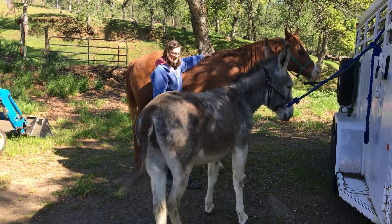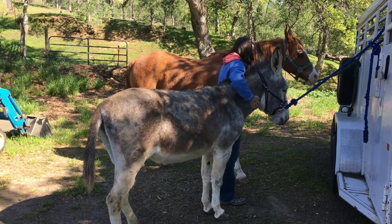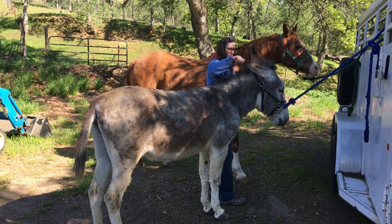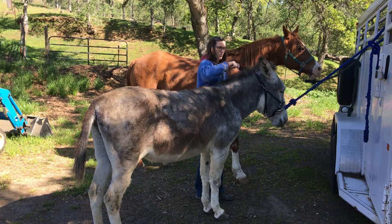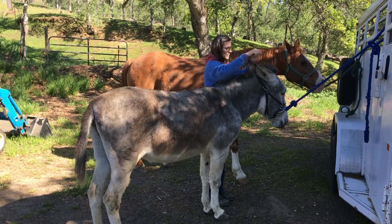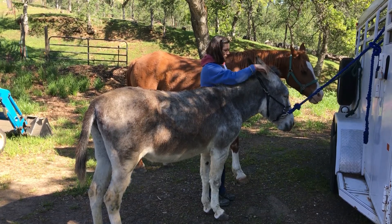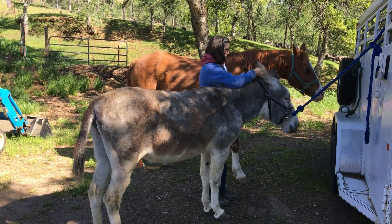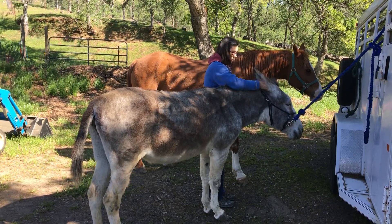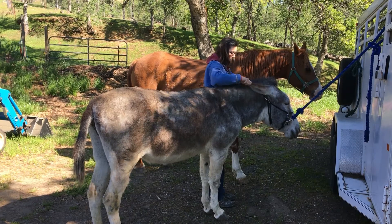He and his donkey companion are absolutely the best of buds and pretty inseparable at this point. As you can see, there's a big difference between a donkey and a horse. Lacy's got super long ears and they are so soft — she absolutely loves to have her ears rubbed and scratched. She kind of melts like butter when she gets her ears rubbed.